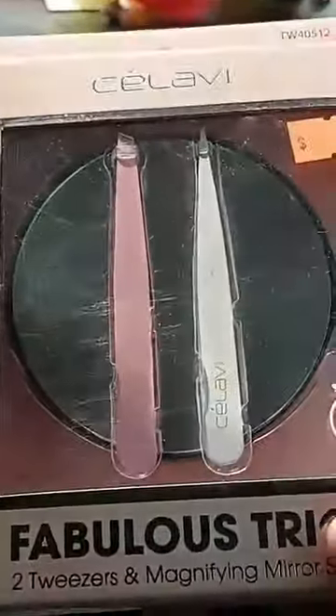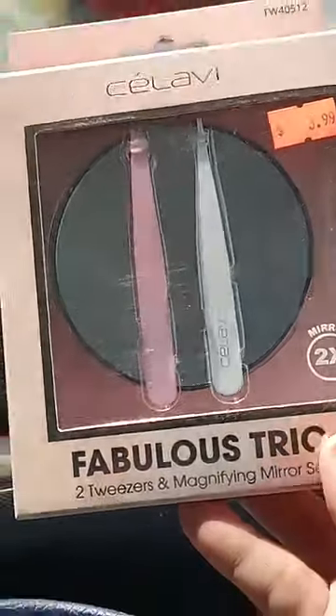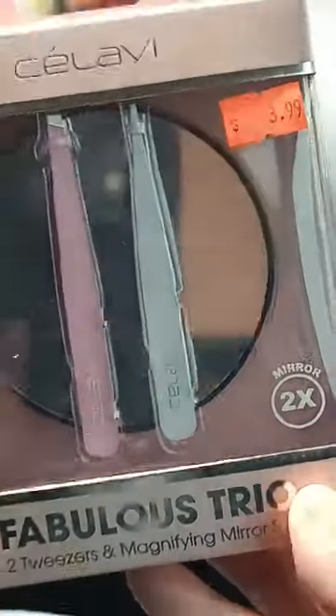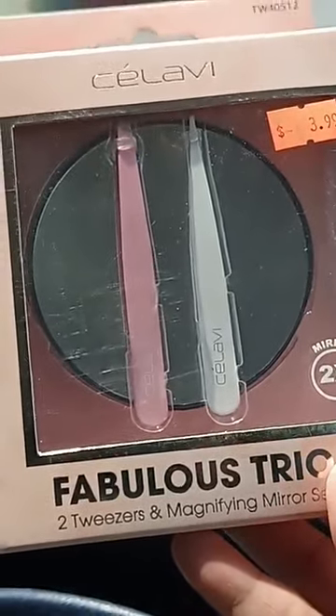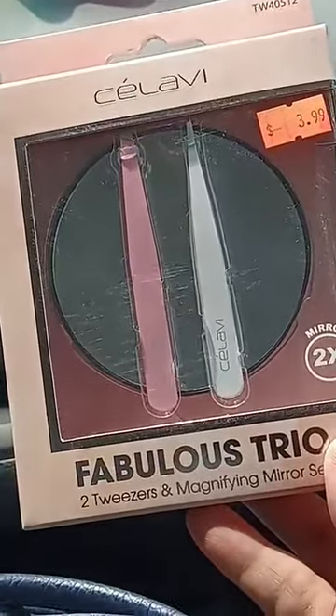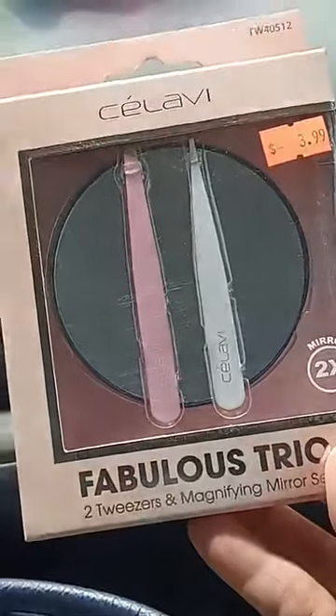And then I found these. They had a bunch of stuff for dyeing your hair, scissors, just a bunch of stuff in the beauty section that I really wanted. But I ended up getting another magnifying glass — and looking at the price, I paid way less for this than I paid at Walmart for the magnifying glass I got there. It comes with two tweezers which is really good. They had other tools too like an eyelash curler and just a bunch of different sets. It's a good deal for the price.